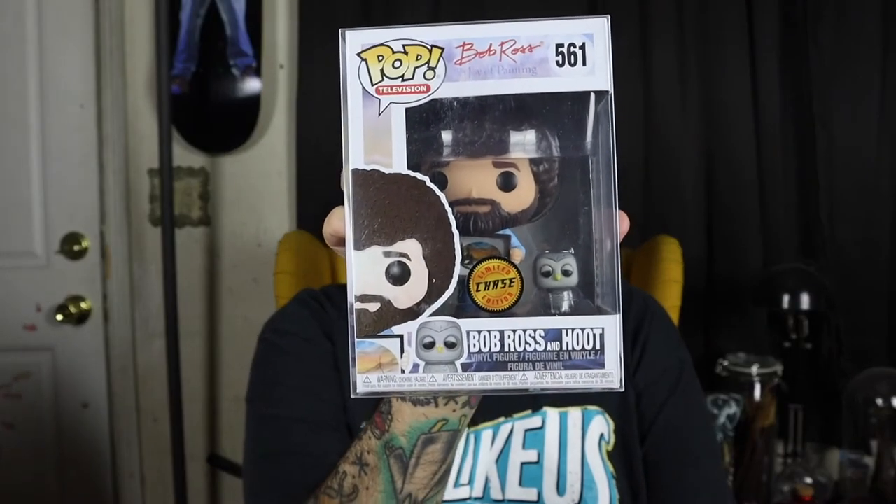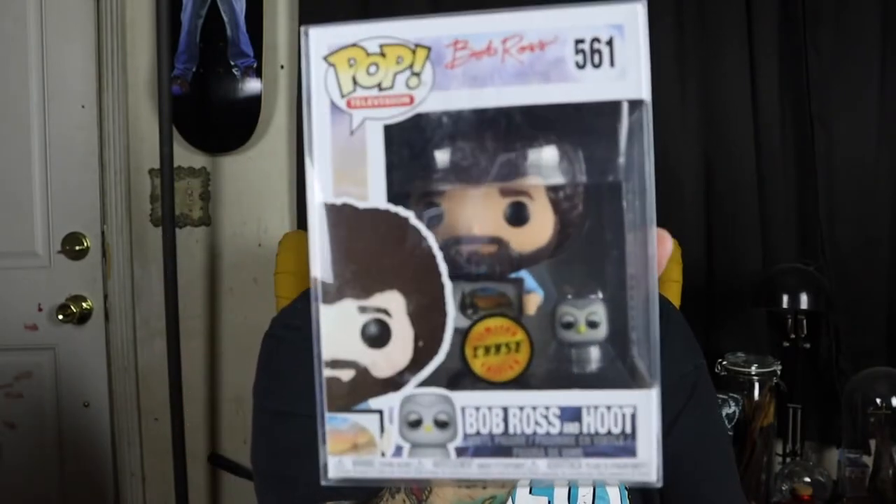God damn it, Bob Ross. You bastard. I pulled this out of a mystery box before — I don't want Bob Ross. Bob Ross can go over there. I'm assuming that this other one is going to be worth some good money because that Bob Ross is not worth anything.